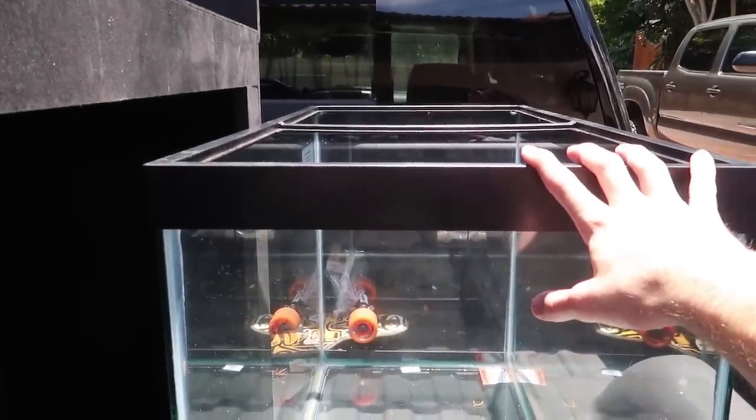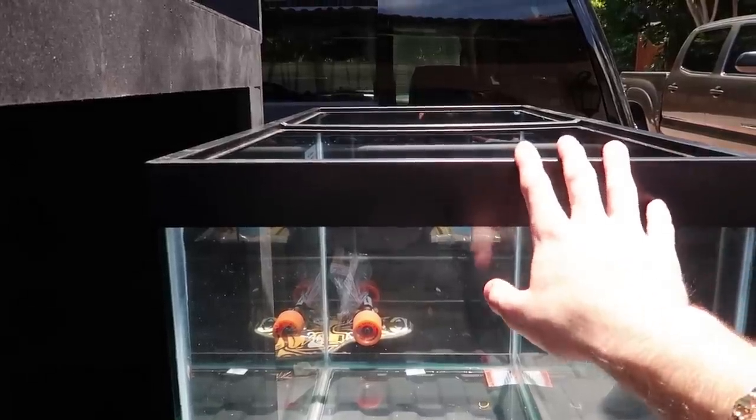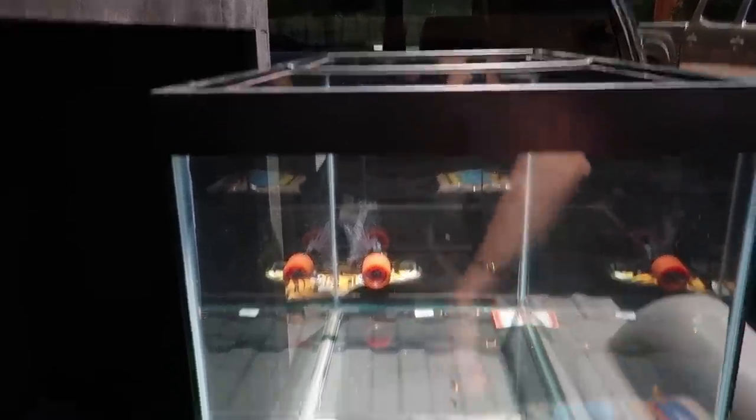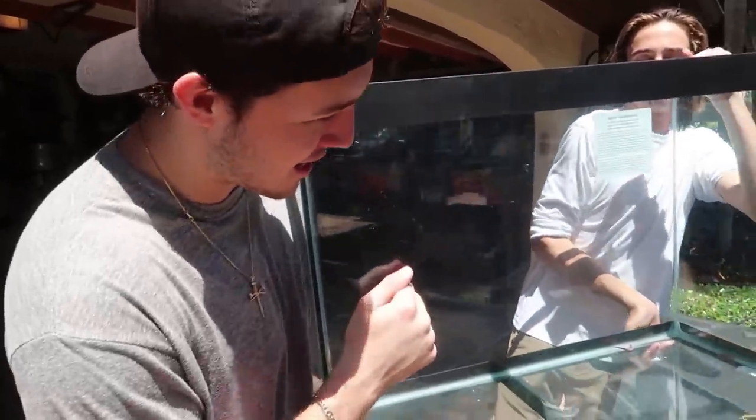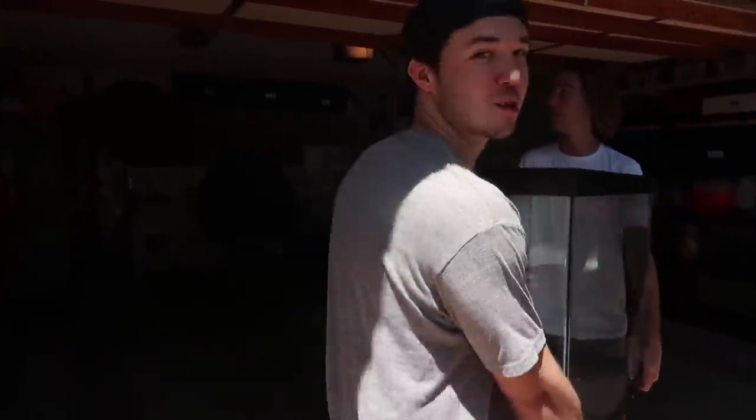This 65-gallon tank is more than double the tank he's in now, so he's gonna love it. Let's get in here, bring this thing inside and see what he looks like in the new tank. He's gonna be hyped — let's go put this thing in.